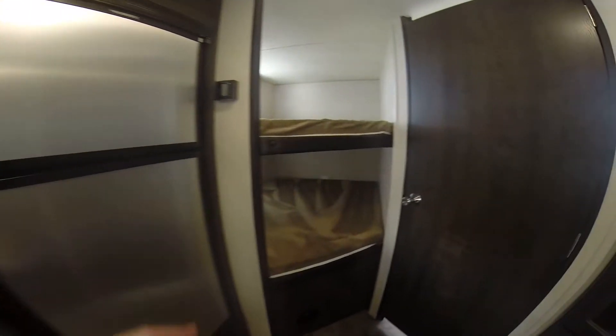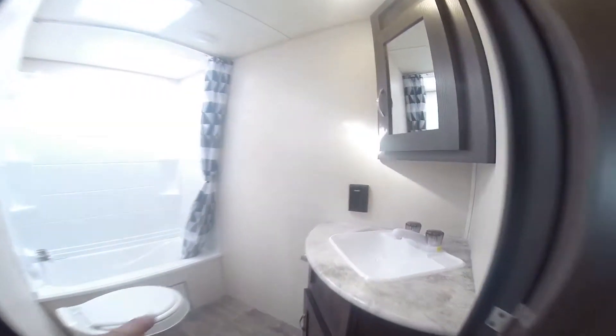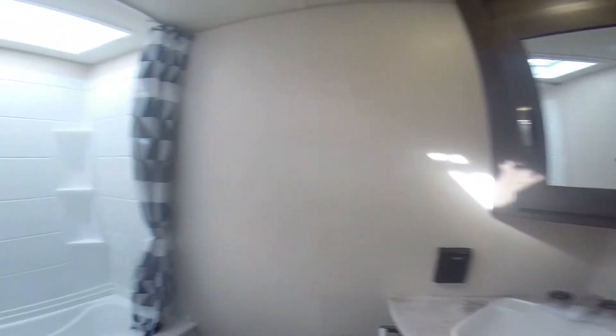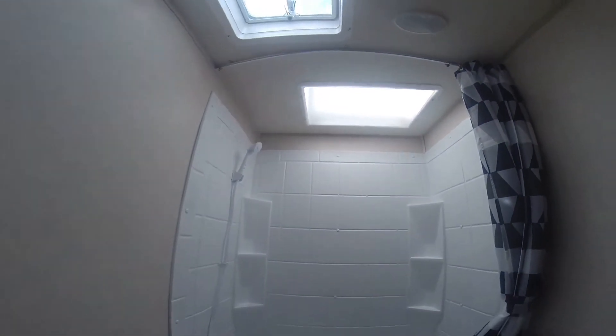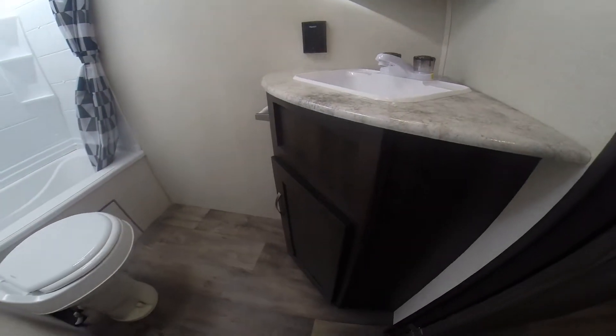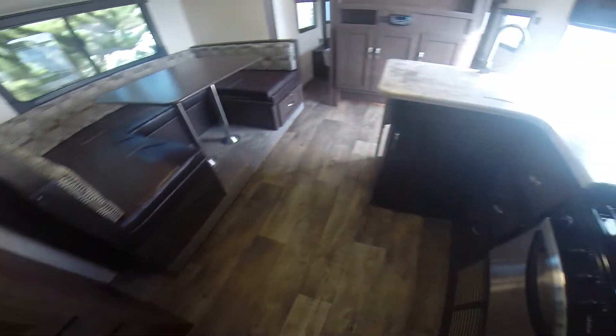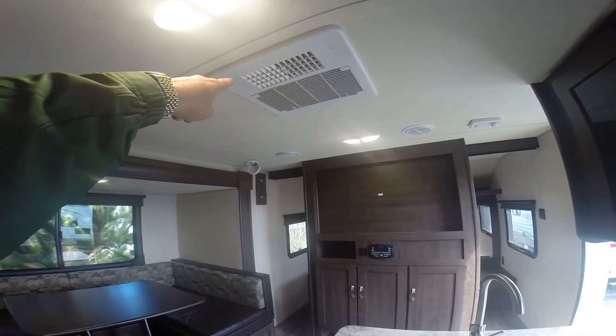Glass cabinet pantry storage up above, double bunks — not single — so you've got room for adults up there as well, or great storage too. Mirrored wardrobe storage right here by the bathroom with drawers below, and our bathroom: all-in-one sink, vanity mirror, tub with surround — that's a feature we order from the factory — and skylight, and of course our toilet. Plenty roomy in here; you've got some linen storage down below too. Pretty much a self-contained bathroom.